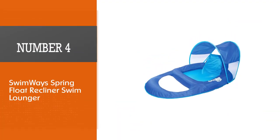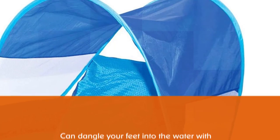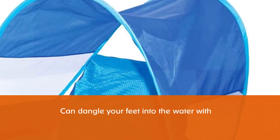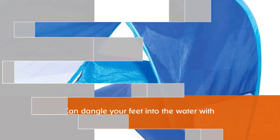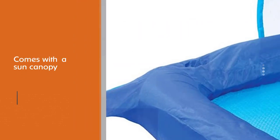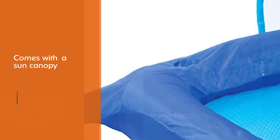Number four: Swimway Spring Float Recliner Swim Lounger. The Swimway Spring Float Swim Lounger has a mesh bottom which allows a little bit of water to hit your bottom, a foot hole to dangle your feet into the water, and a sun canopy for protection. It is exceptionally easy to set up and take down — the whole thing can be folded up and carried under your arm easily, making it ideal for chilling in the backyard pool and for lazy days at the lake.